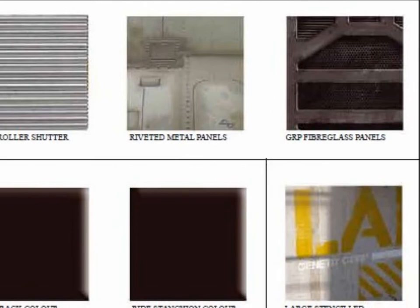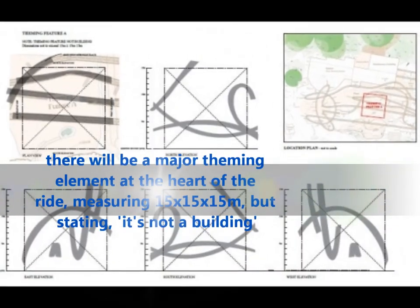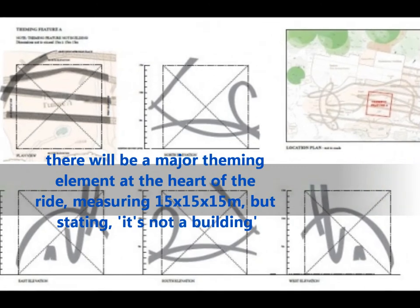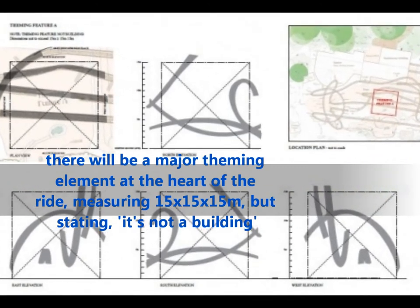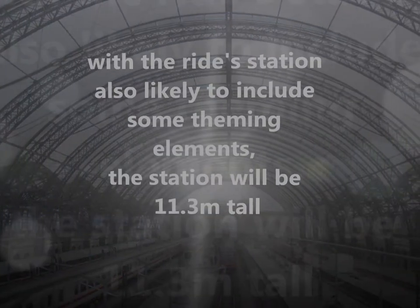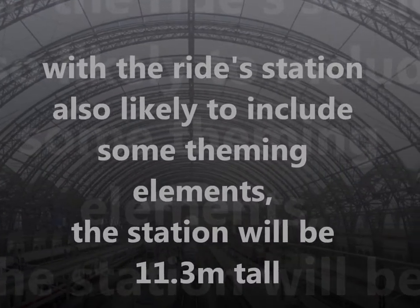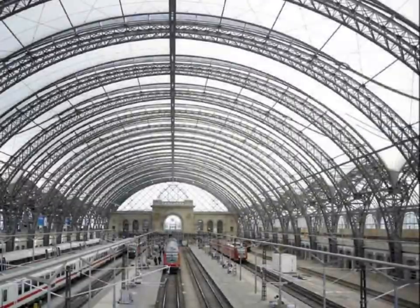The theming features shutters, metal panels, fiberglass panels, and large stencil lettering — a bit like Nemesis Subterra. There'll be a major theming element in the heart of it, a 15x15x15 structure that has been revealed now. It's a massive alien-type structure. There are three main theming features apart from that.